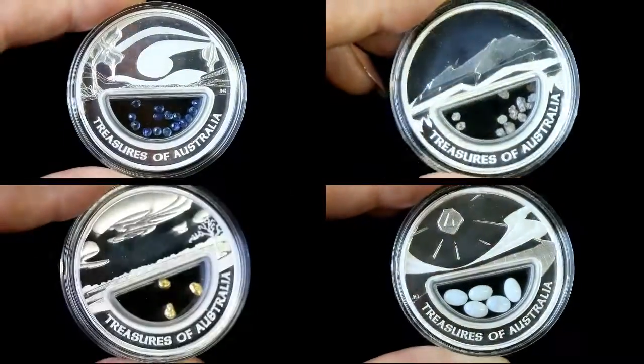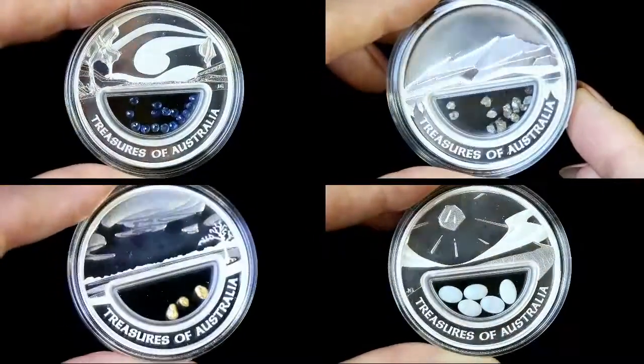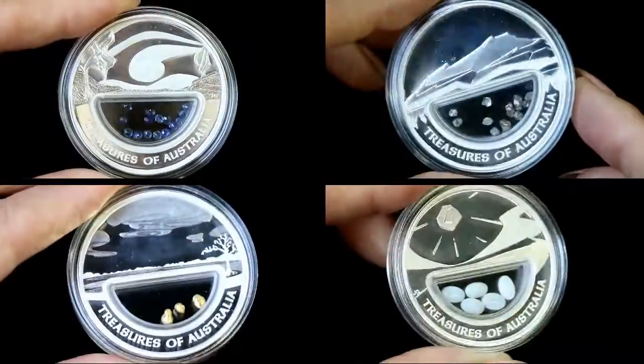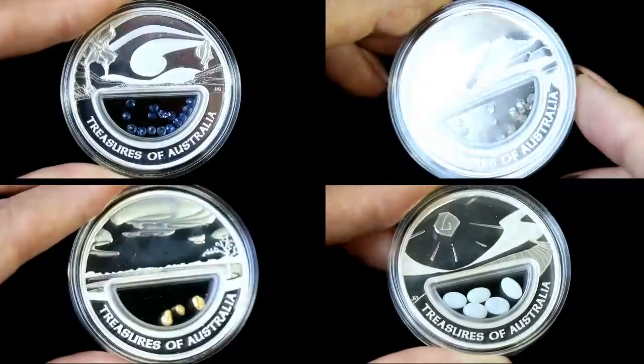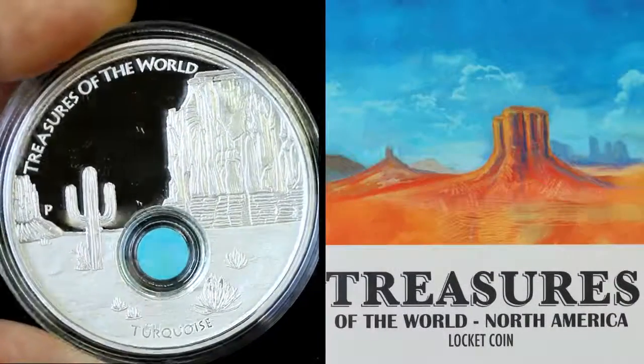Also bringing out this nice Treasures of Australia collection — natural sapphires, beautiful diamonds, and gorgeous gold with Australian opals. Look at the design, so unique, each one so beautiful. Natural gemstones of Australia — a great collection. I treasure these treasures.